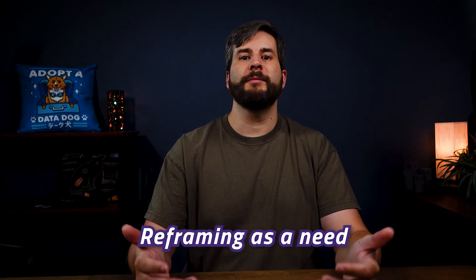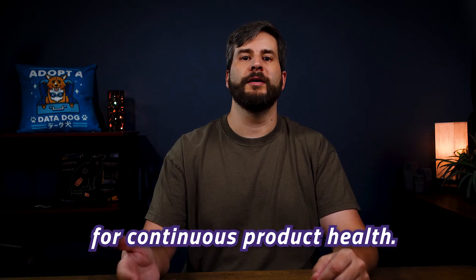From there, it's time to stop using the term technical debt outside of the team — it sounds very technical. Reframe it as a need for continuous product health. If you don't invest in ongoing health maintenance, the product will die. That should be more clear to non-technical decision makers.